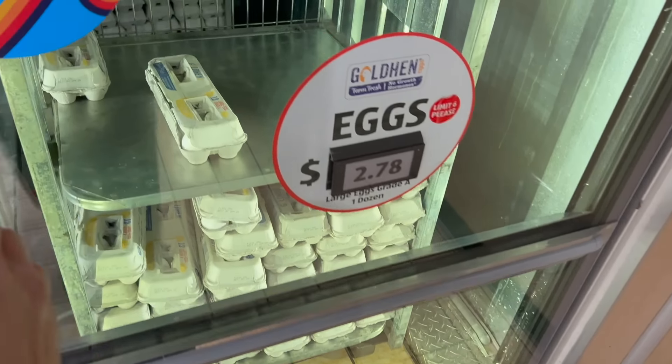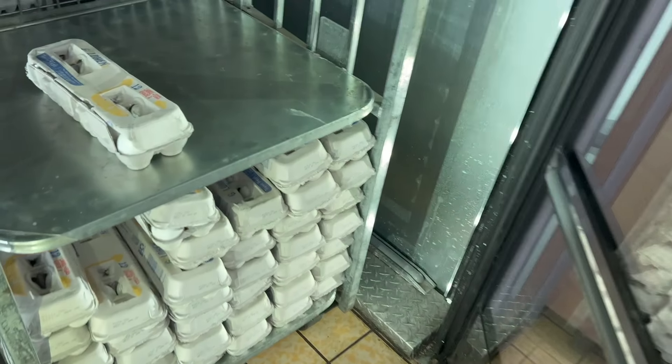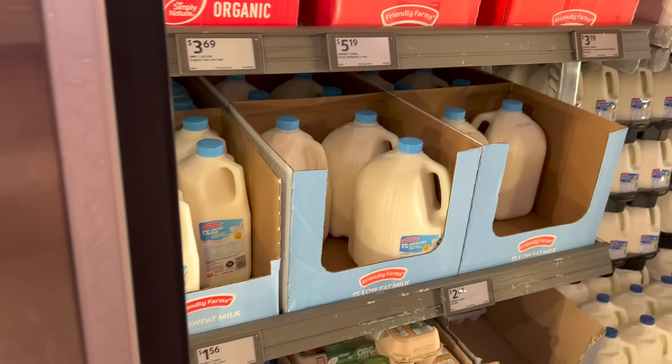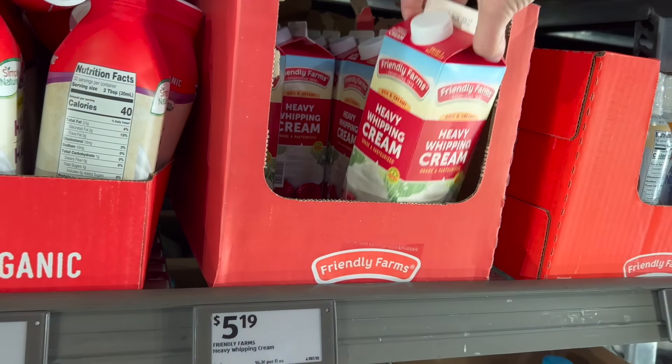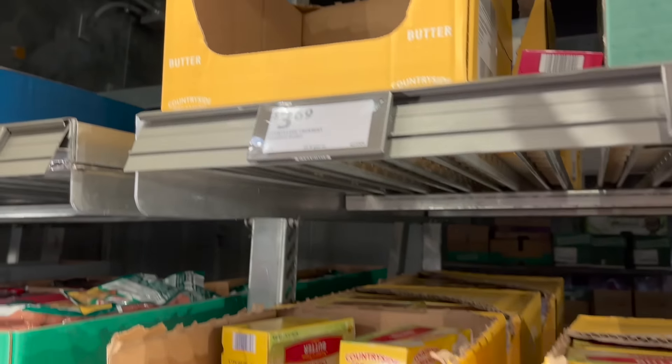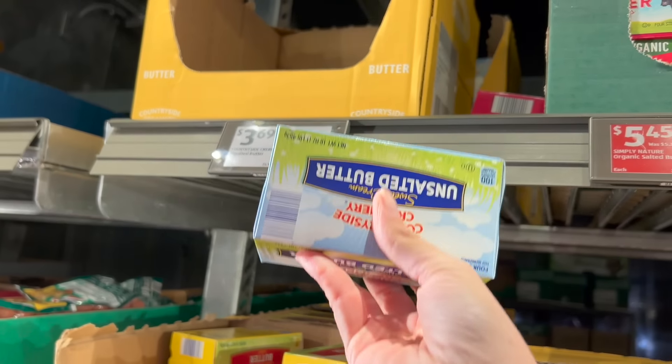I need a dozen eggs — $2.78. That box has seen better days. I need heavy cream to make alfredo, $5.19. Butter — I need this. $3.69 for four sticks.